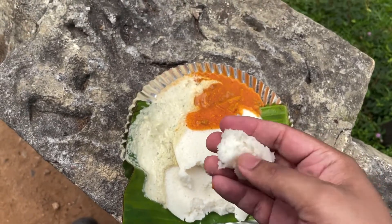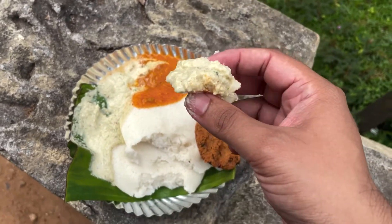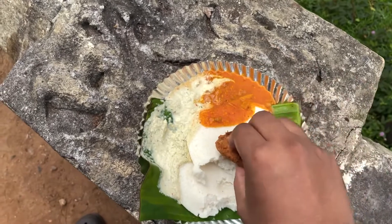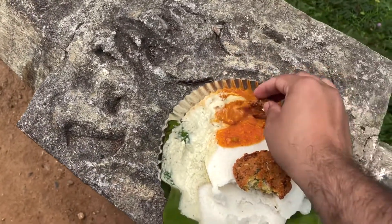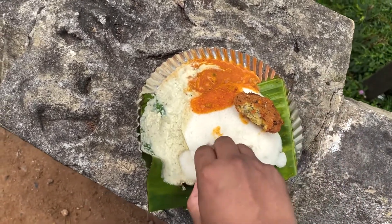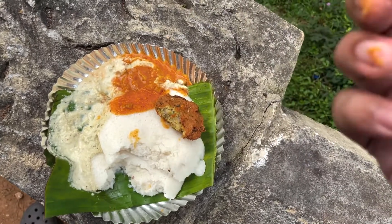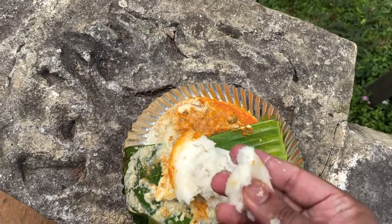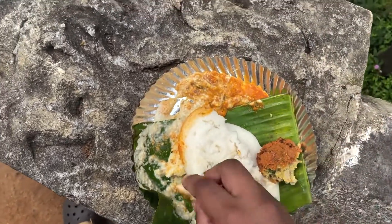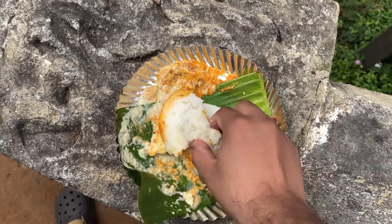The idli is very soft — I think it is the best idli you can ever get in town, so you really have to try this. This is very famous on the South Indian side, especially in Mysore, Bangalore, and Chennai. It is really soft as butter — you have to eat it to understand how soft it is.